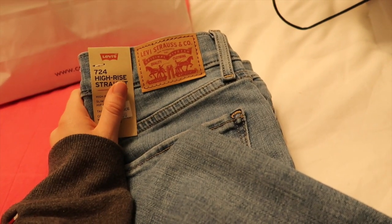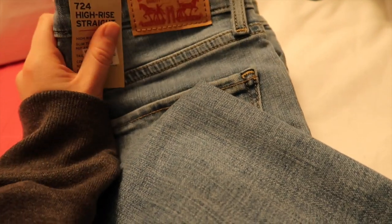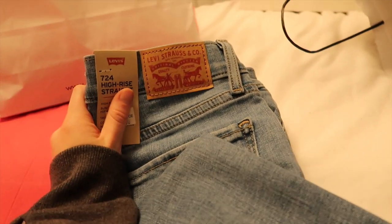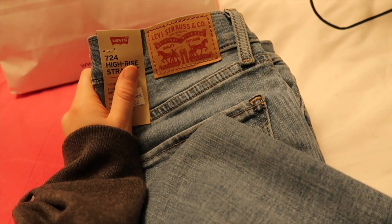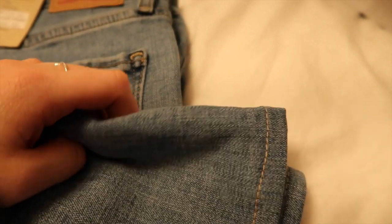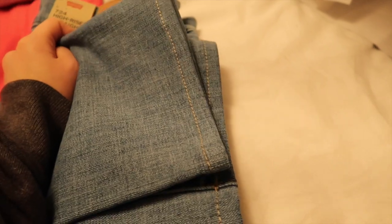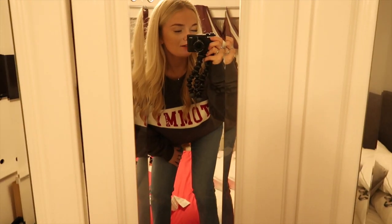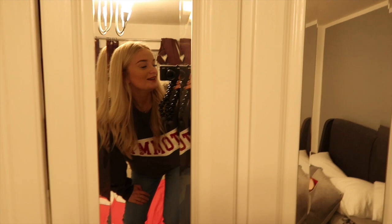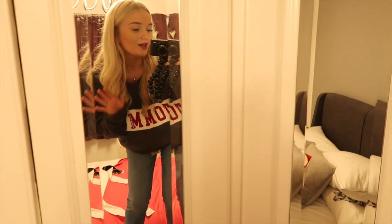I also got some straight leg jeans from Levi's, which I am honestly so happy about. I always hear people rave about straight leg Levi's jeans and I've finally got some. These were originally £95, down to £56 at the outlet, and then with student discount they were £45. They're quite tight around the thighs and then they go straight down — really different from the Topshop ones which are fully baggy. I got them taken up as well because they only had length 32, and I'm definitely not a length 32. I'm super happy with these.